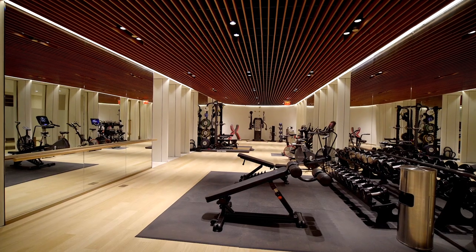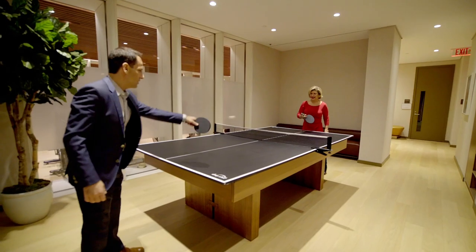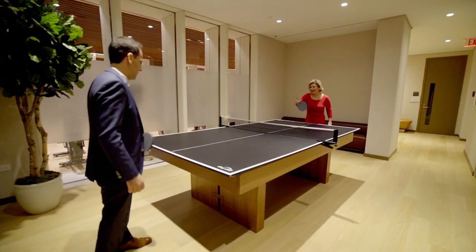We have a fitness center, yoga, a spa, a playroom, bike storage — anything else I'm missing? Residence lounge.